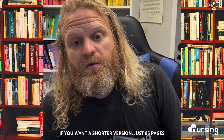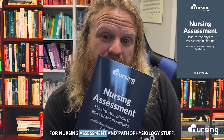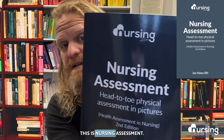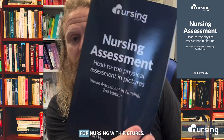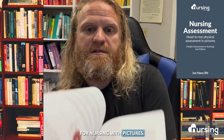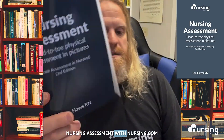If you want a shorter version, just 85 pages for nursing assessment and pathophysiology stuff, this is nursing assessment. It's by us, but it's a head-to-toe assessment for nursing with pictures. That is just called nursingassessmentwithnursing.com.